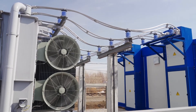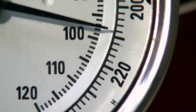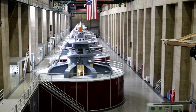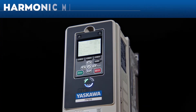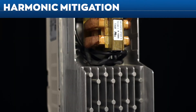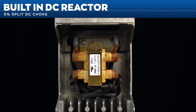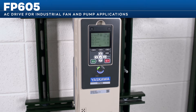Electric current harmonics are an increasing concern — equipment and cables can overheat, motors can prematurely fail, and electricity costs rise. As IEEE 519 becomes significant in plants and commercial industrial facilities, every FP605 drive has a built-in DC reactor or DC link choke to limit input current harmonics while boosting the drive's power factor.